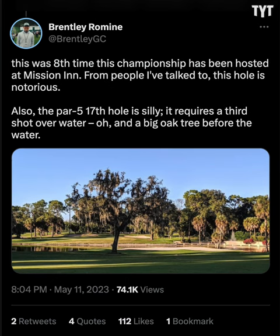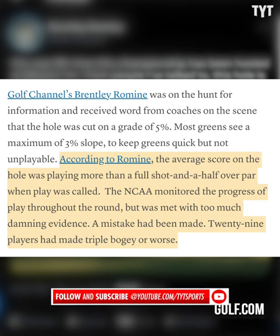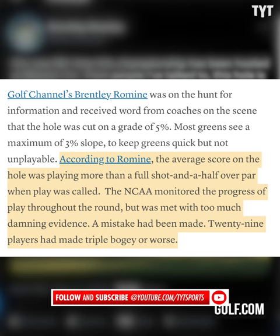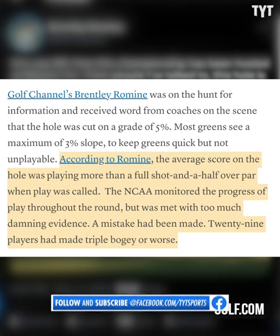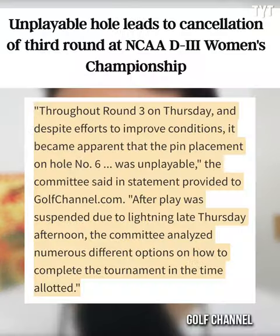Oh, and a big oak tree before the water. He'd add the average score on the hole was playing more than a full shot and a half over par when play was called. Essentially, the NCAA was in wait-and-see mode until they saw the videos that were popping up. 29 players had made triple or worse. The committee would then see all this, hear all this, and make the following statement.